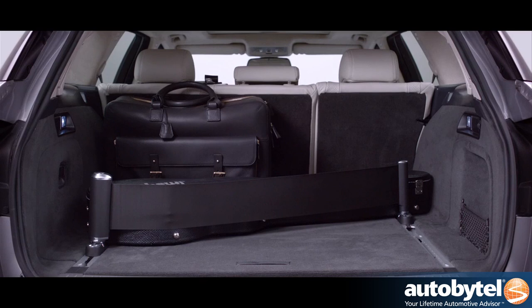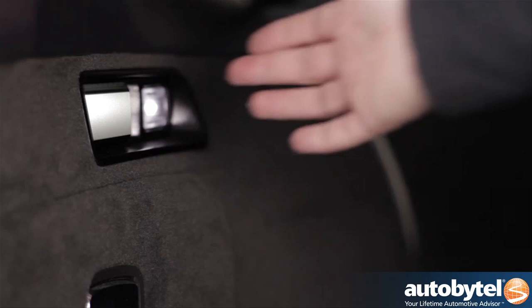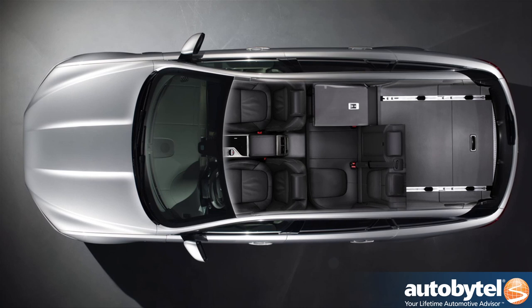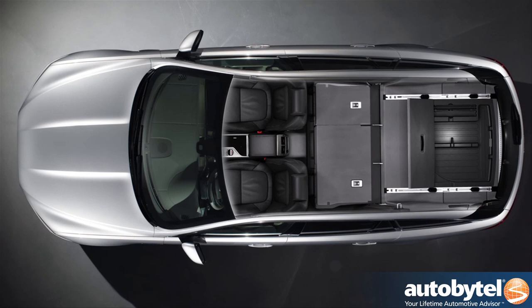Another nice convenience feature on the XF Sport Brake is the remote releases to fold the seats down. Rather than having to open the rear door or lean forward, we provision handles on both sides of the car that allow you to drop the seats forwards. There's also underfloor stowage, and that's configurable — if you choose not to have a spare wheel, you can have a deeper stowage area in there.